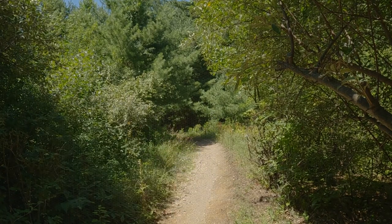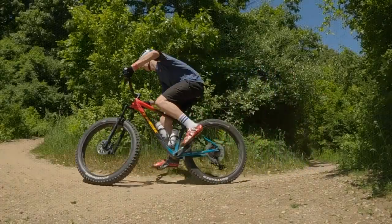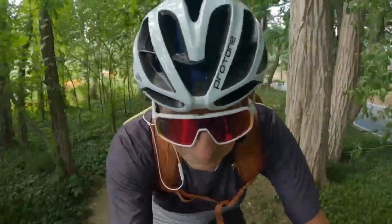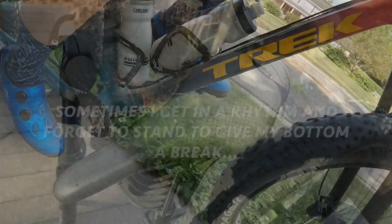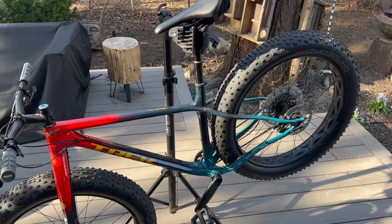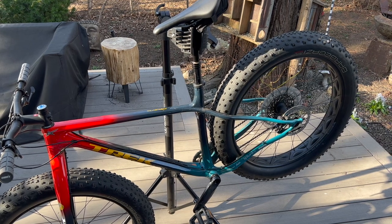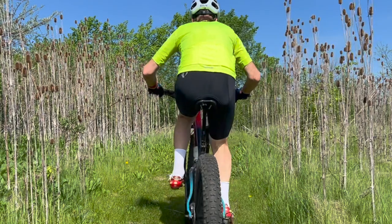A saddle sore can shut down a ride as fast as getting a flat tire. It's not an easy subject to talk about, but the more you know the faster you'll get through them. Riding 42 miles to work and back numerous days in a row, your saddle could be the wrong width, the positioning of the saddle could be off, or even the bike fit. Most bike shops have a sit bone pad measurement device so you can truly define your measurement and find the perfect saddle for you.